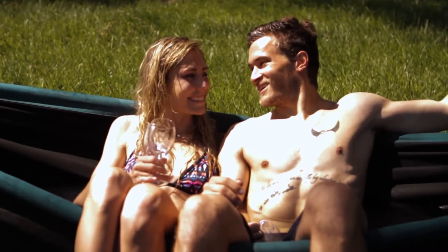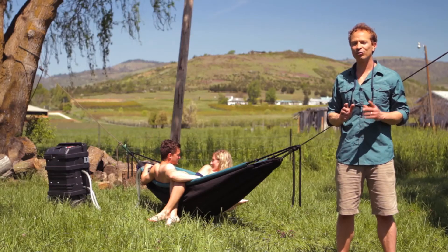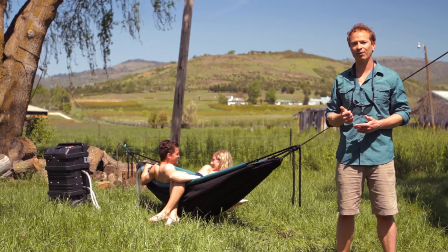Now you have seen a few of the things that the Hydro Hammock can do. Just about everyone that's tried it is really stoked and wants one for themselves or their friends.